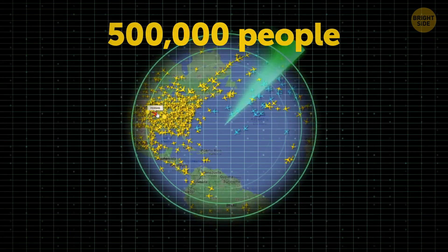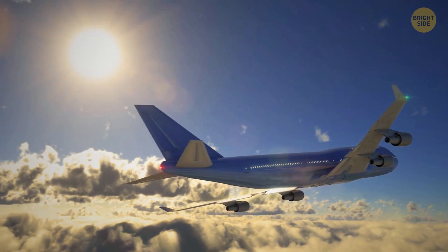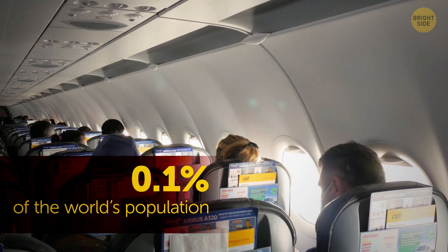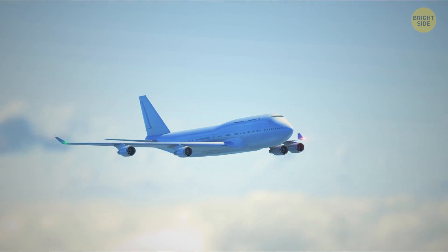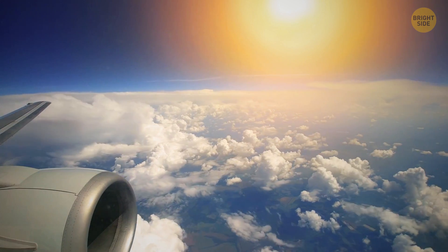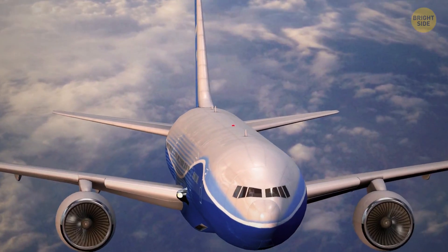It's estimated that half a million people are flying in the sky at any given time, so right now you're part of that special group involving 0.1% of the world's population. Looking out the window, you notice the white wings. Planes are painted white and other lighter colors to help reflect solar radiation, avoiding damage from the sun by reducing the amount of heat the plane receives.